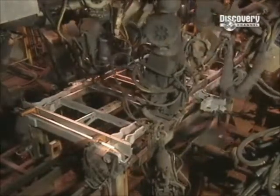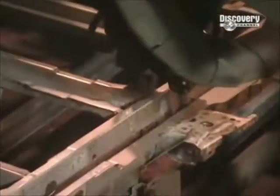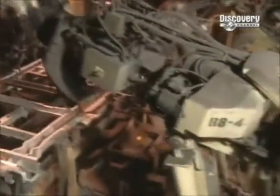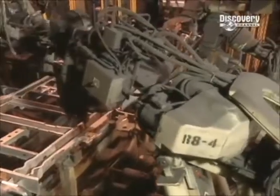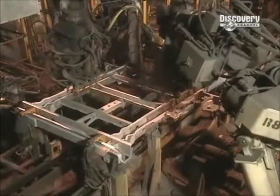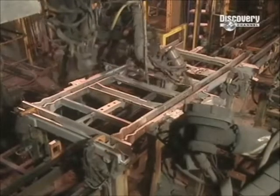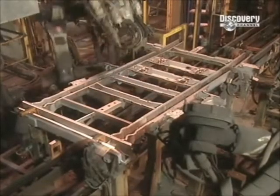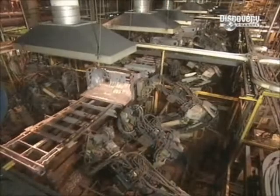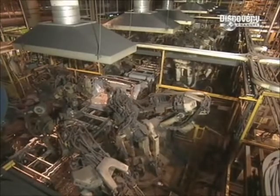Meanwhile, robots weld what's known as the ladder assembly — the backbone that supports the floor and sides of the vehicle, containing among other things the pockets that will hold the seats. Next, the robots descend upon the front end structure and the ladder assembly to weld them together.